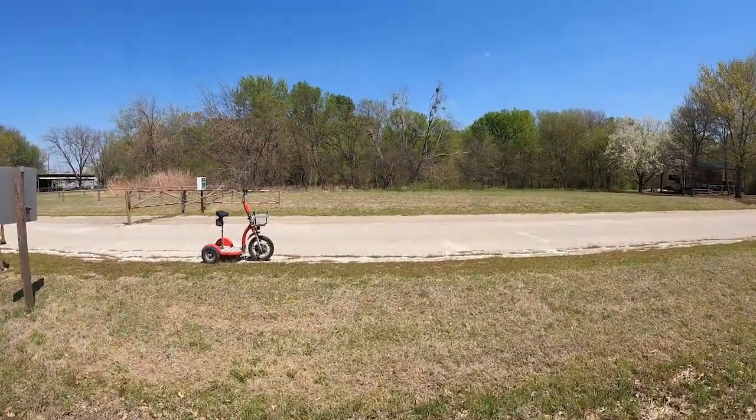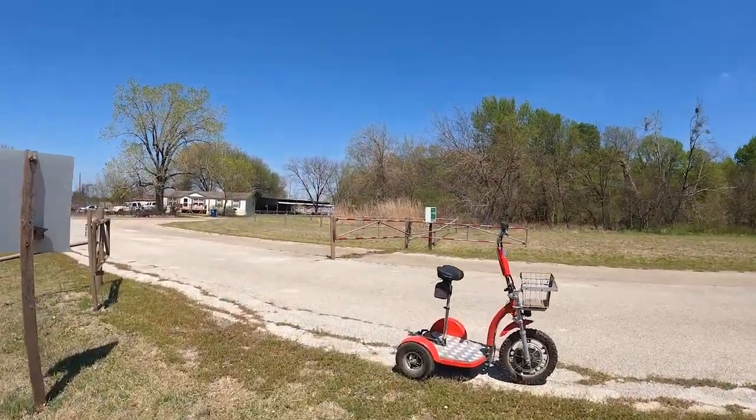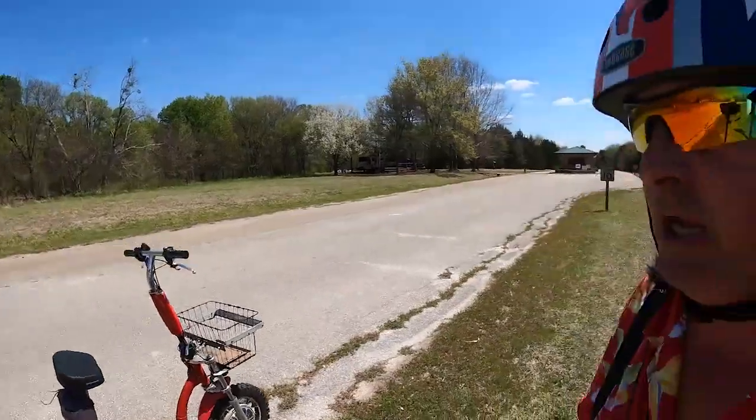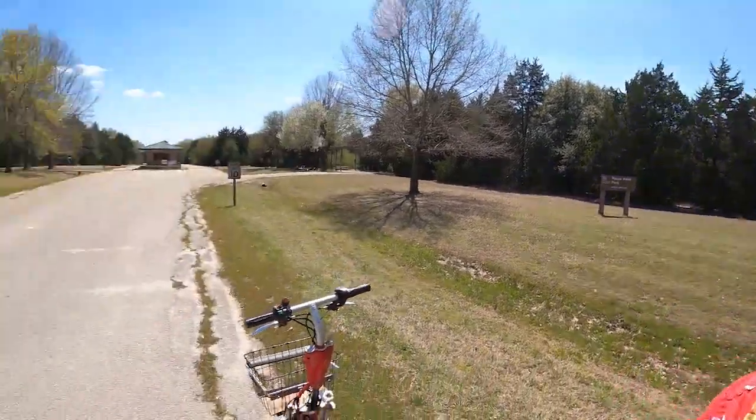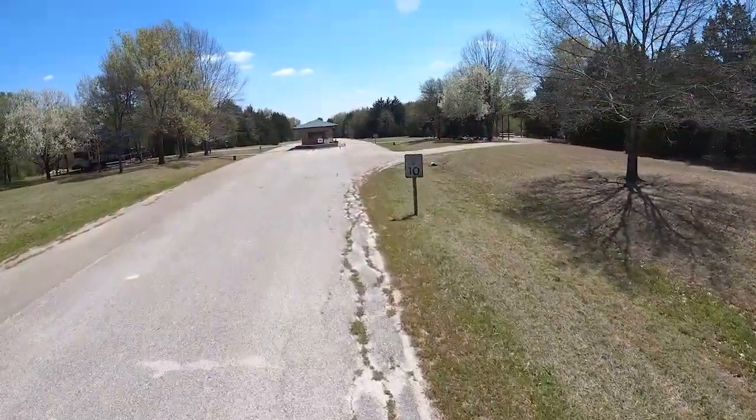Corps of Engineers campground. I do have the high-speed mobility scooter Little Red, and I have the GoPro Hero 9. Best of all, I have you. Let's hop on Little Red and go tour Pecan Point Park, Navarro Mills Lake. And we are rolling.